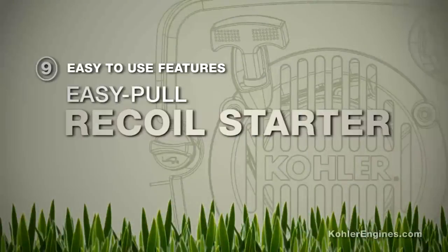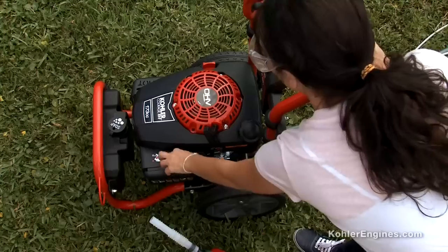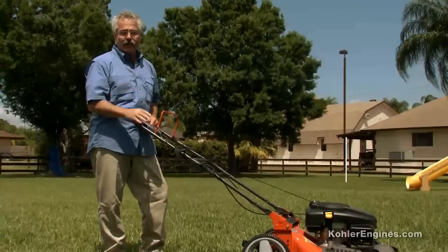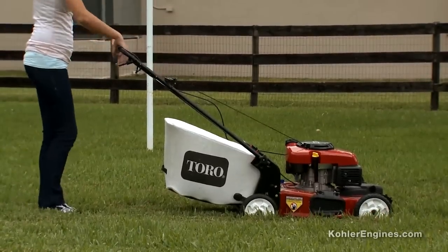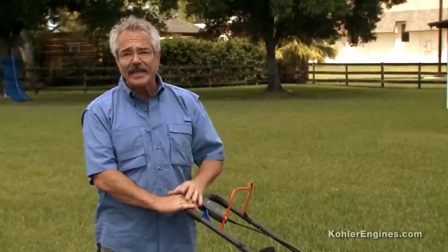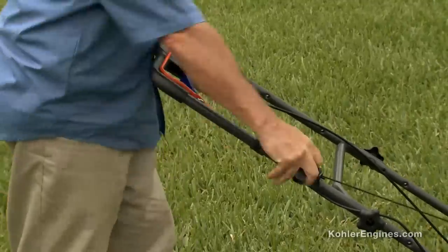Most Kohler Courage XD engines feature the Easy Pull Recoil Starter. Easy Pull is unlike any recoil starter you've ever used. By greatly reducing the friction and the pulling effort required, Kohler Easy Pull has set the new standard for recoil starters. It's so effortless, you can actually fire up the engine using just your fingertips. Get smooth, reliable starts every time.